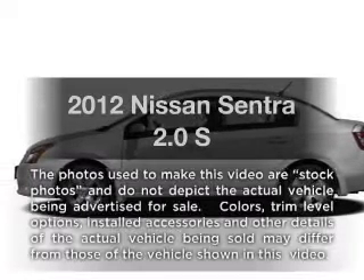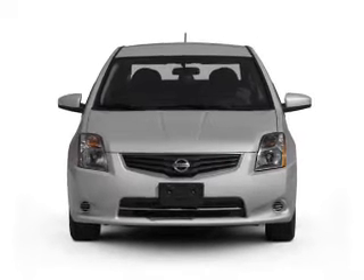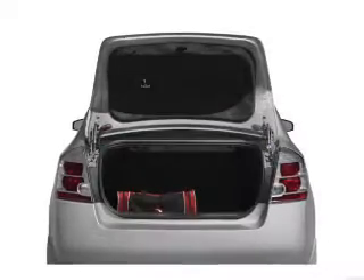Imagine yourself in this 2012 Nissan Sentra. If you're looking for a first-rate auto, this one could be yours today. With an efficient four-cylinder engine connected to a smooth-shifting automatic transmission, the anti-lock braking system will keep you safe on the road.